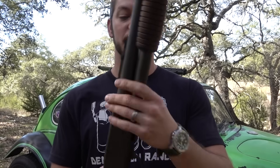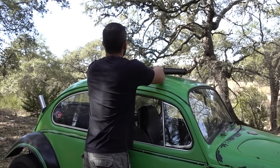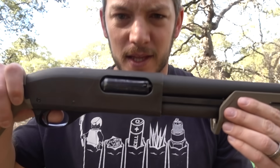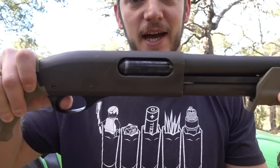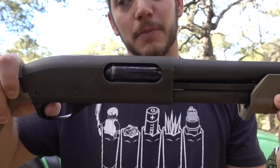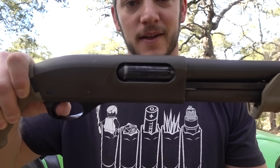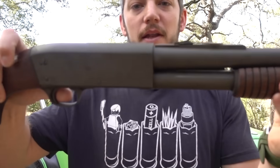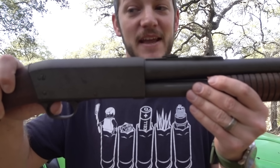A little history: this is an Ithaca, made in Ithaca, New York. What's cool about this shotgun is it does what's called a slam fire. On a normal Remington 870, I pump it, pull the trigger, and when I pump again I have to let off the trigger and pull it again to fire. But on an Ithaca Model 37, I pump it, pull the trigger, pump it again — and it fired again.